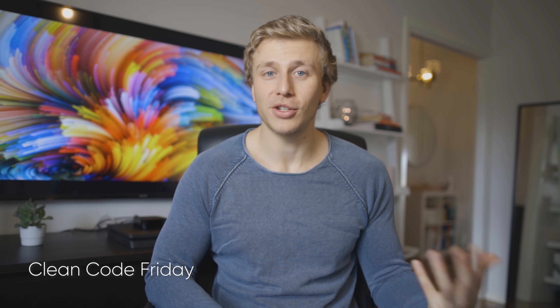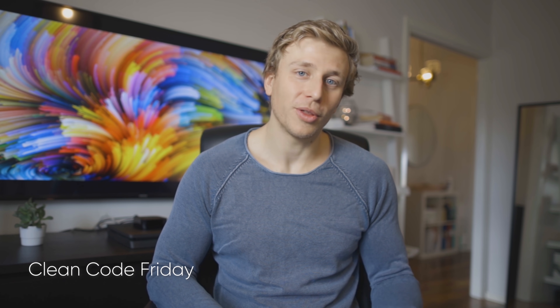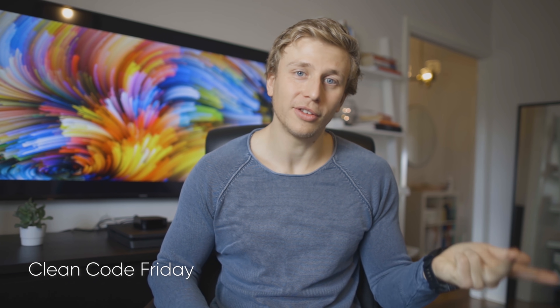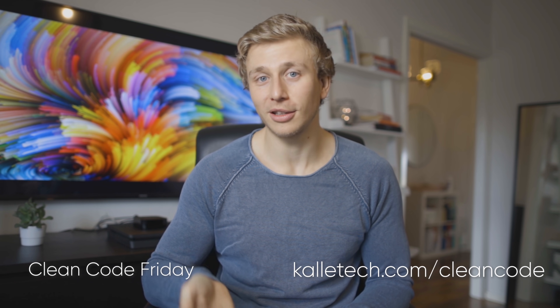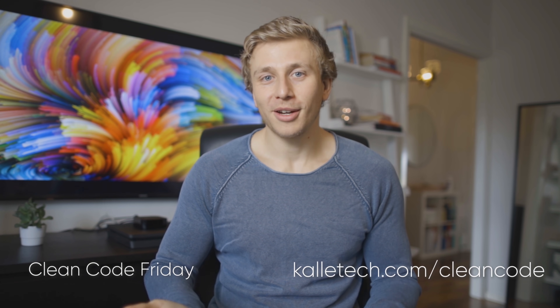Alright, that's it for this one. I hope you enjoyed it. I also want to mention something I've created called Clean Code Friday, which is a short email I send out once every week — every Friday — that contains a few of the most interesting things I've found throughout that week. This includes things like books I'm reading, articles I've read, topics I'm diving into, productivity tips, coding tips and tricks, and really just anything I think you might enjoy. If that sounds interesting to you, you can sign up by going to caltech.com/cleancode, or there'll be a link in the description. I hope I'll see you in the next one.